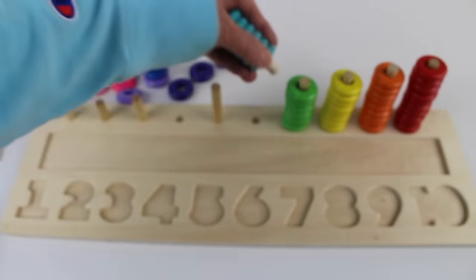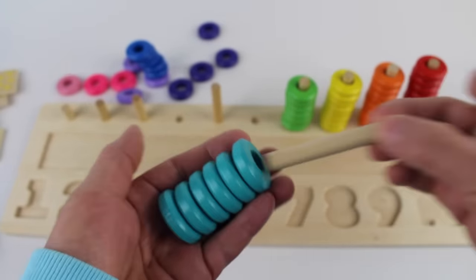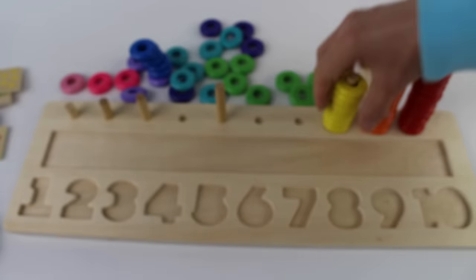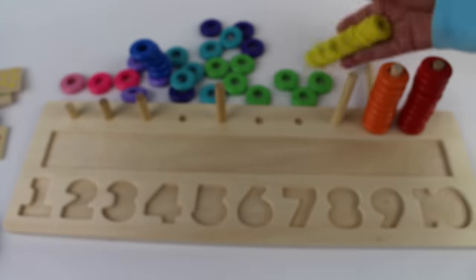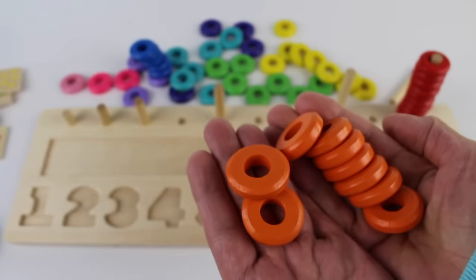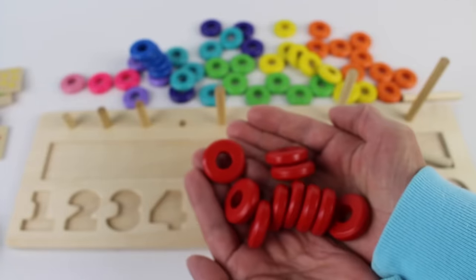Six turquoise circles — and look, the dowel is in there. Seven green circles. Eight yellow circles. Nine orange circles. The circle is round, and we have ten red circles!